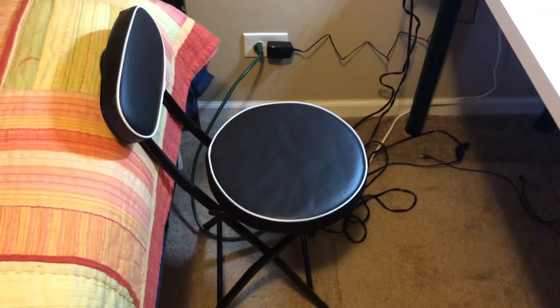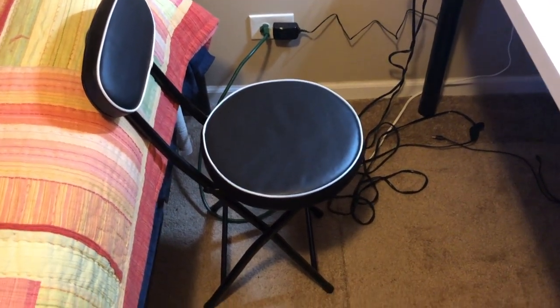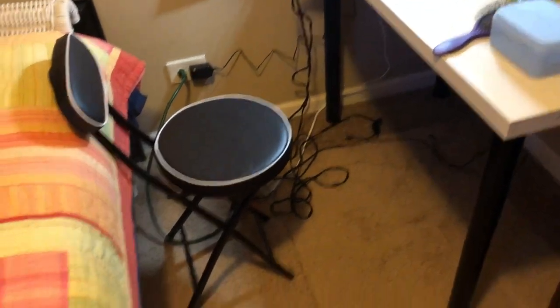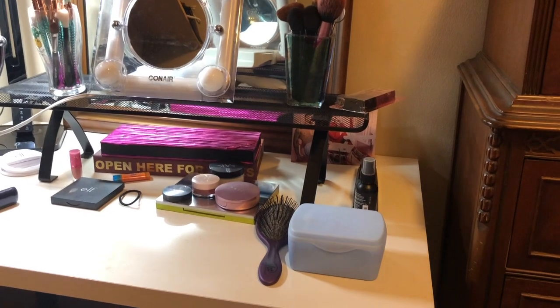I just wanted to show you what it looks like. This is a chair that my mom bought for my little corner — I think it's really cute and it fits in perfectly, a nice little addition.